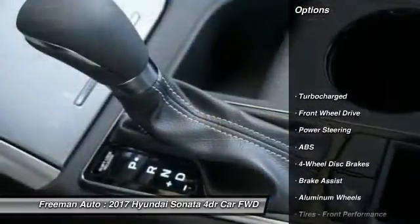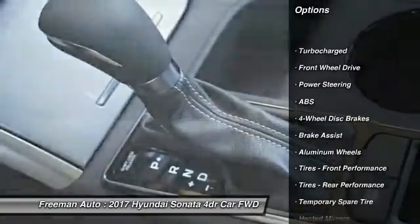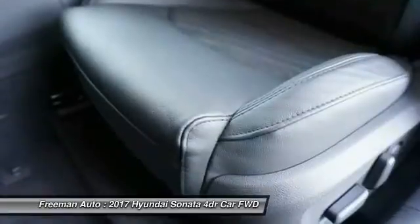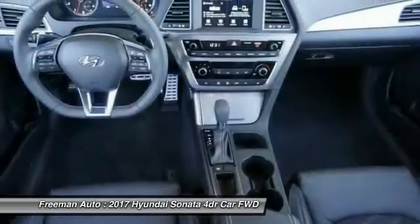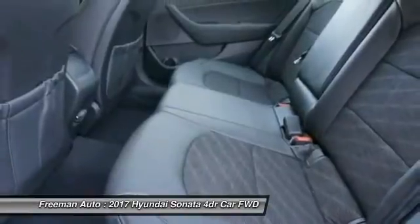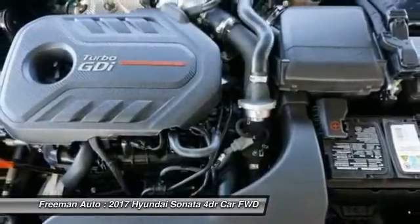Here are some of this vehicle's great options: stability control, steering wheel audio controls, keyless entry, traction control, anti-lock braking system, backup camera, Bluetooth, leather-wrapped steering wheel, adjustable steering wheel, and driver airbag.